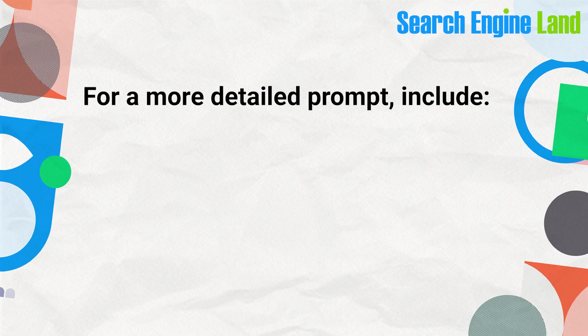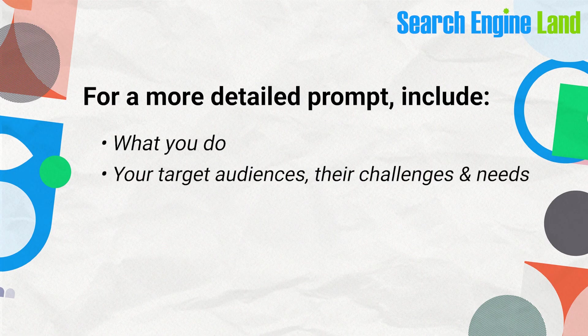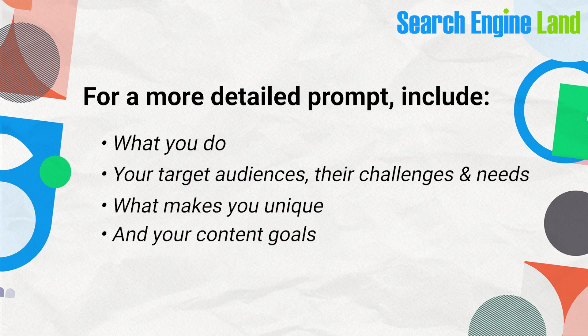For a more detailed prompt, you can include information like what you do, your target audiences, their challenges and needs, what makes you unique, and your content goals. But always remember to cross-reference ChatGPT's content suggestions with your own sense of what your buyers want to read, as well as your own tried and true content strategies.